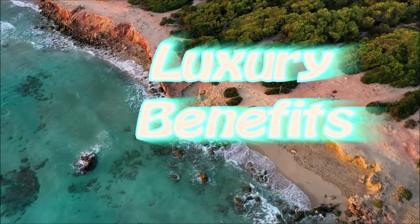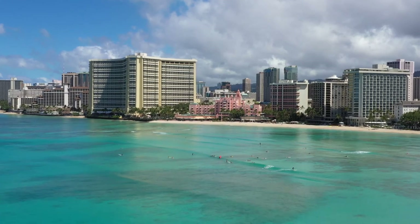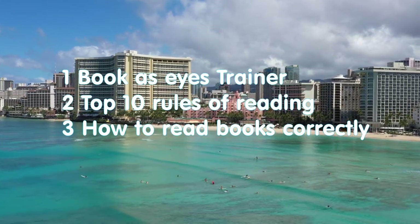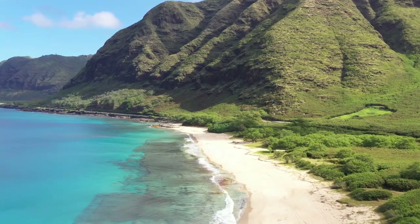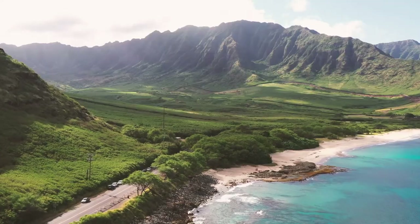Hello everybody and welcome to Luxury Benefits channel. My name is Sviatoslav and today we will talk about book SI's trainer and top 10 rules of reading and how to read books correctly. Book SI trainer.